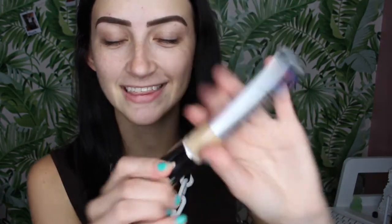This IT Cosmetics CC cream actually has SPF 50 in it, which is kind of neat. It comes in a tube with a little pump — oh, I love this. I'm going to grab a brush. I was supposed to clean my brushes but I didn't, so that's great. I'm going to use a buffer brush and put a couple pumps on the back of my hand — oh, I should have put the primer on first! We're going to prime first.